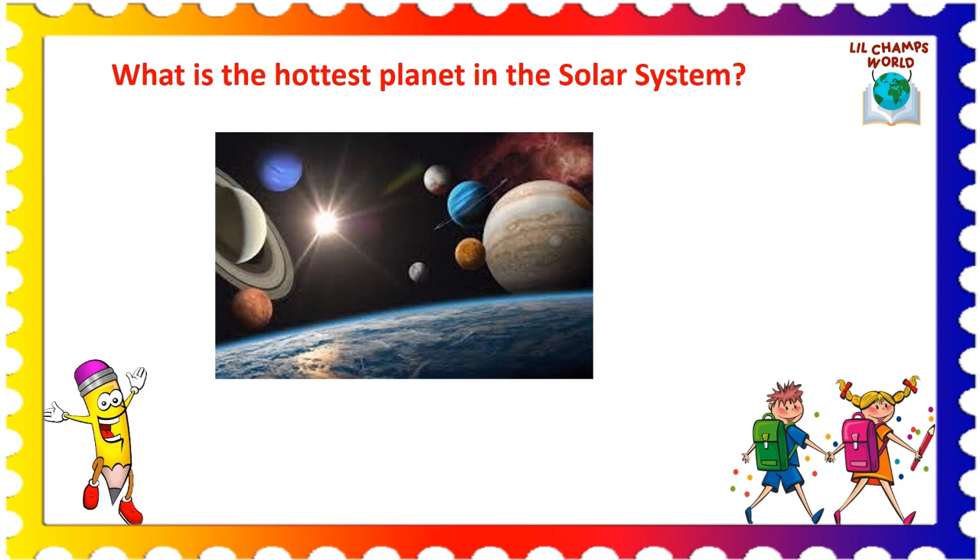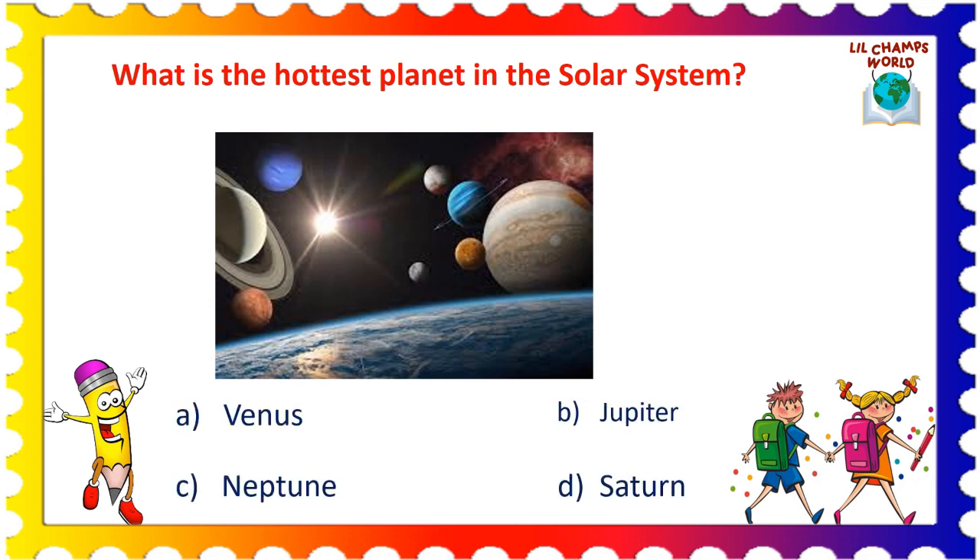Now, the next question is: which is the hottest planet in the solar system? Options are: A. Venus, B. Jupiter, C. Neptune, and D. Saturn. Yes, the correct answer is option A. Venus. Venus is the hottest planet in the solar system.